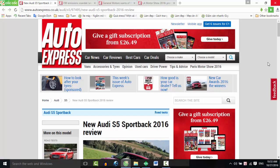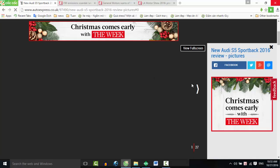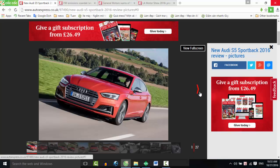New Audi S5 Sportback 2016 Review. The new Audi S5 Sportback offers a combination of luxury and speed, but what's it like on the road?